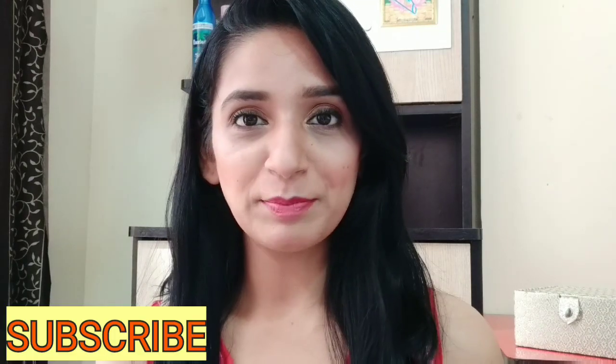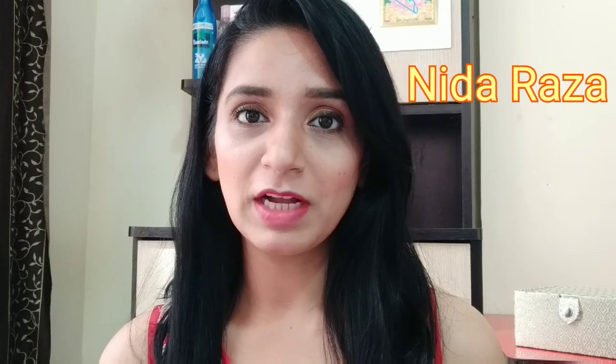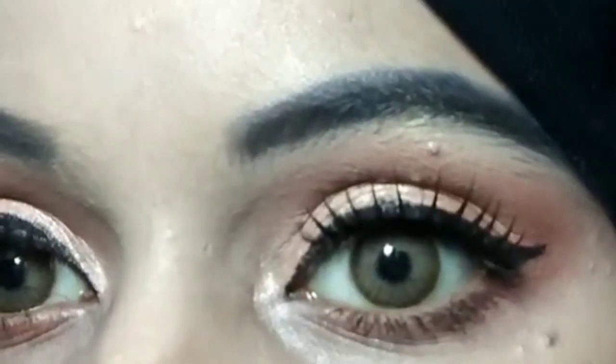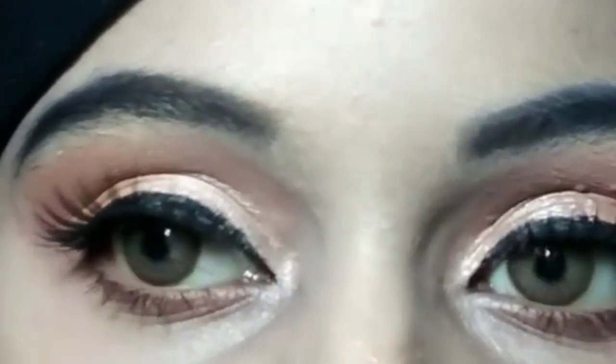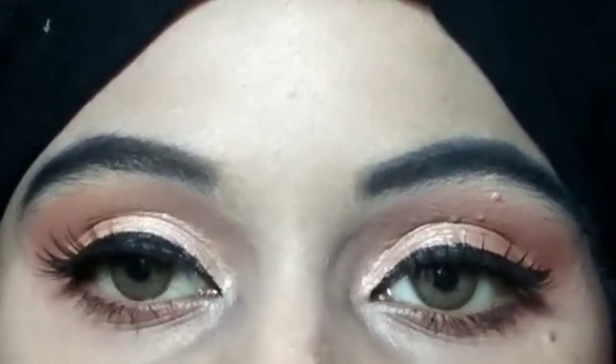Hello friends, welcome back to my channel. I am Devika. Today's video is a collab video which I am going to do with my friend Nida, and this is a makeup challenge video. The title is 'Glossy and Glowy Makeup Look' which we are going to create.